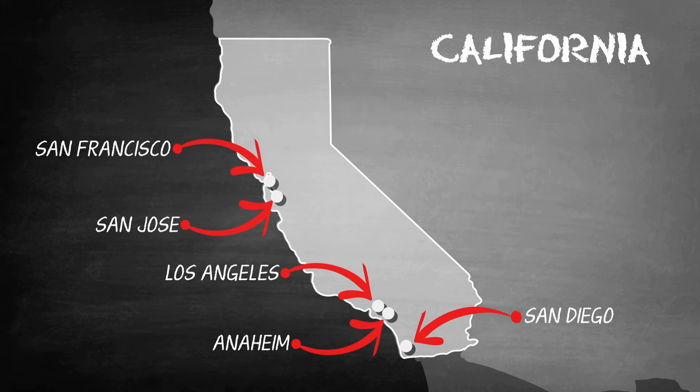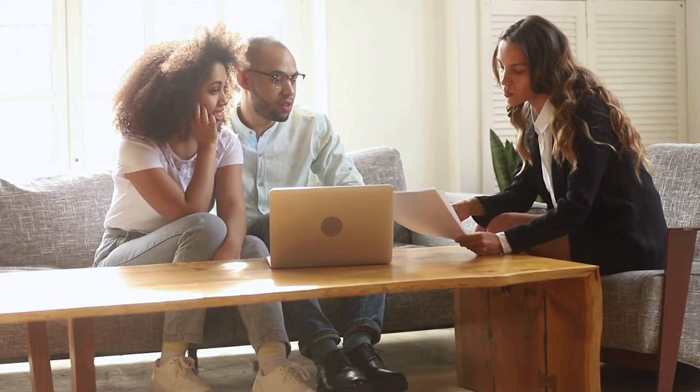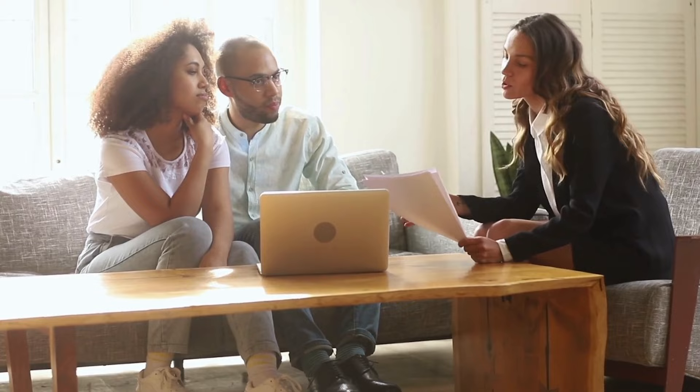A lot of the information we're going to be sharing does apply to the national housing market, but understand that real estate is hyper-local and can drastically change depending on the area or region you're in. For example, a million dollar house here in Solano County could look drastically different — either bigger or smaller — depending on what location you're in. It's very important that you consult with a local expert in your area so you are up to date with pricing and strategies for your specific area.